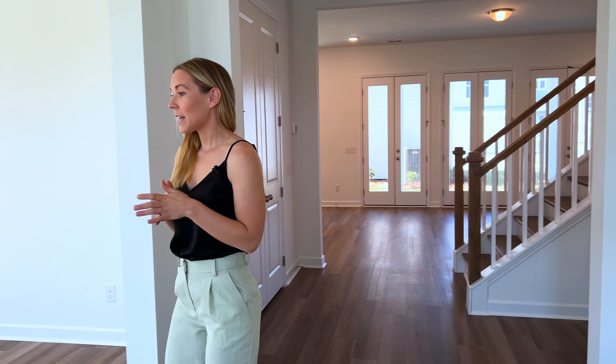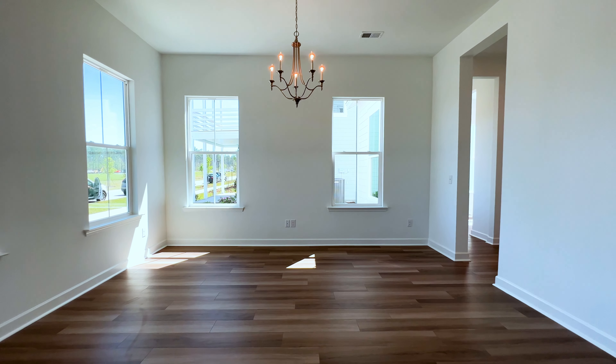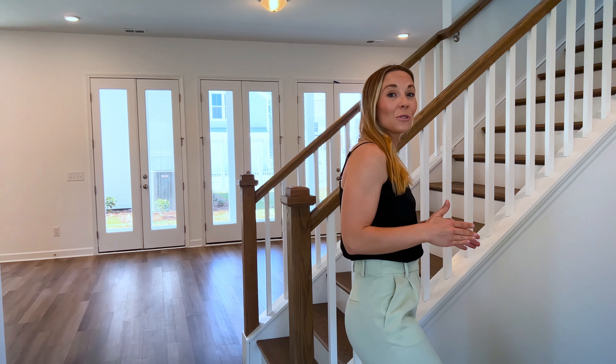Walking through the double glass pane doors, you are greeted by this gorgeous foyer with crown molding throughout. The dining room is to your left — they put a beautiful chandelier here, and you notice so many windows letting in tons of natural light. Before heading into the main living space, we have the guest suite to the right.